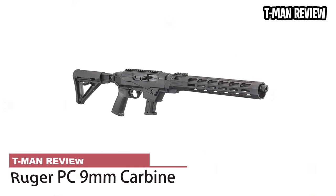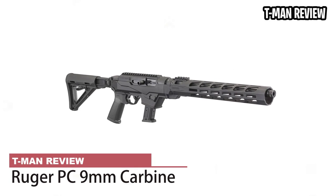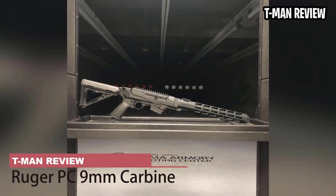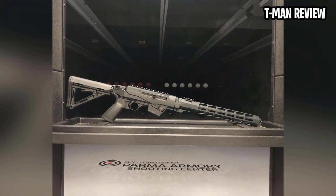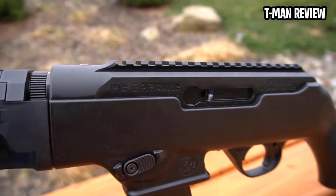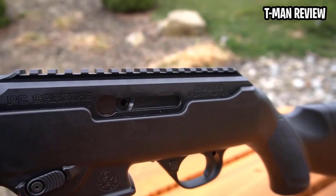Ruger PC 9mm Carbine. This Ruger 9mm Carbine has one of the simplest designs on the market today, but make no mistake — it's top notch in reliability and performance. If simple and sweet is up your alley, the Ruger PC 9mm Carbine is a perfect match for your next range day.